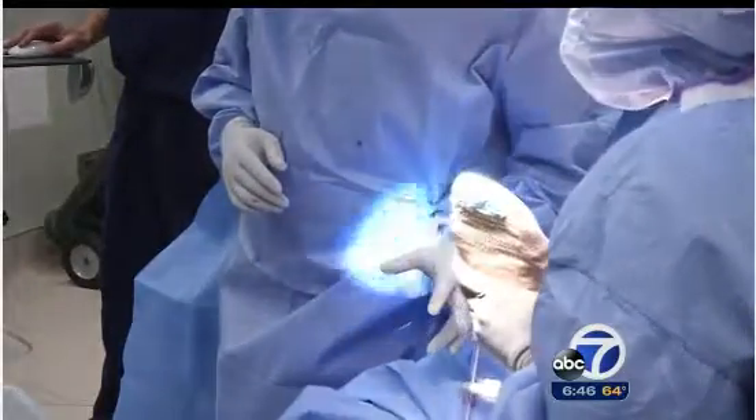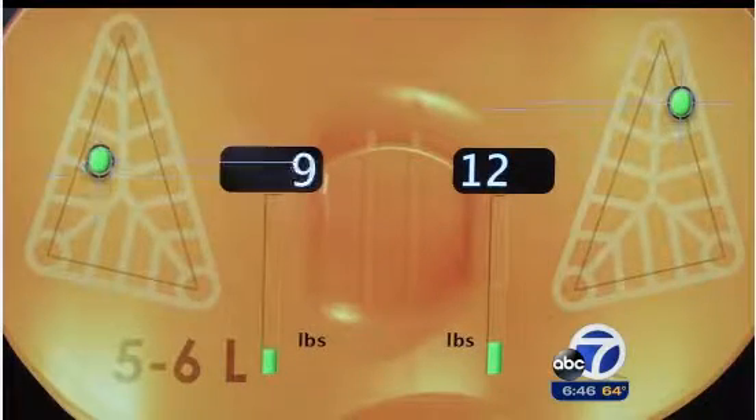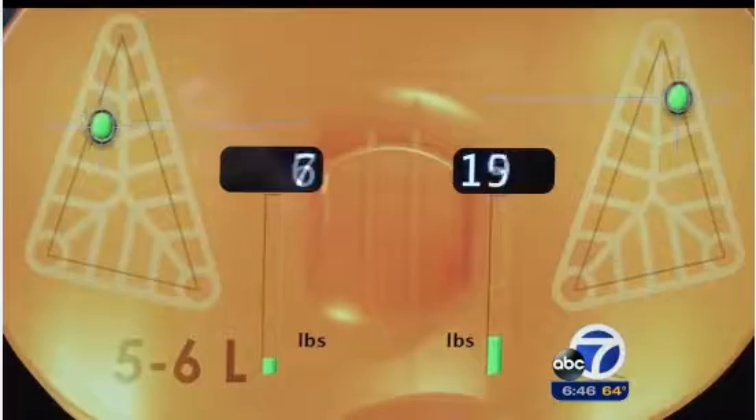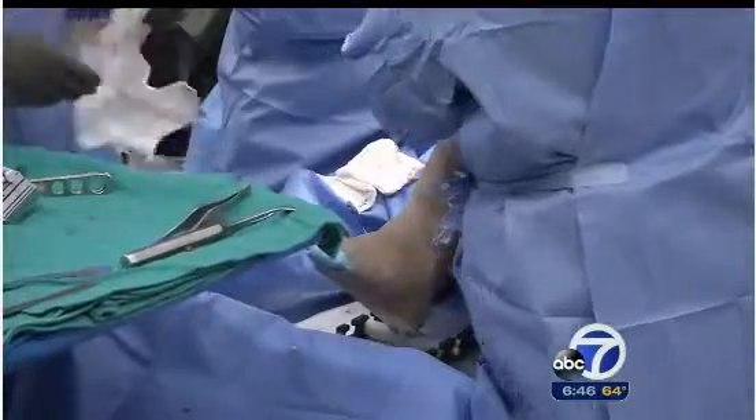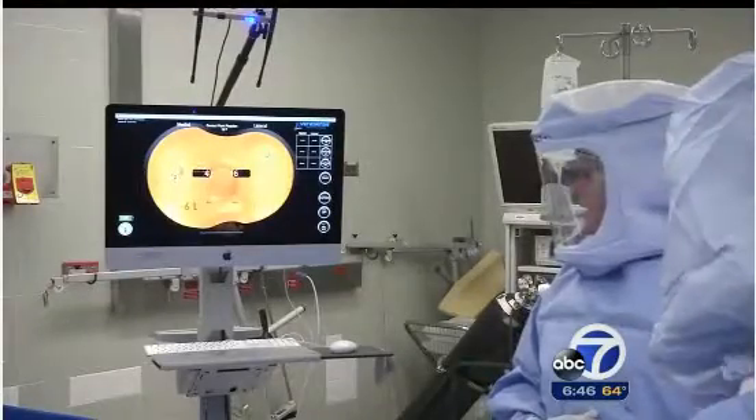As Dr. Maly moves Michael's knee, the sensor measures the pressure at different points on the surface of the joint. If it's off balance, the surgeon can remove bone or tissue to smooth out the movement.